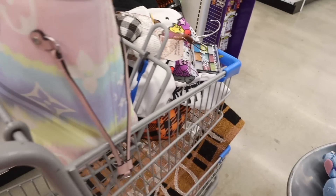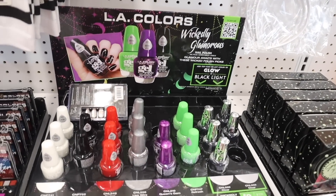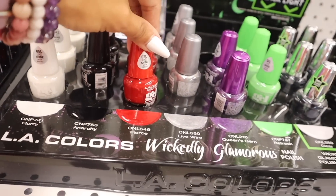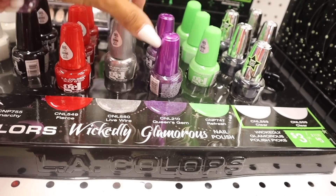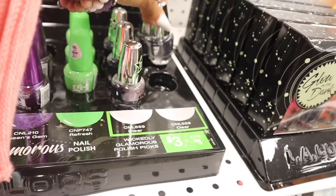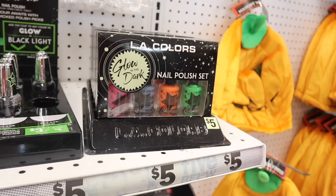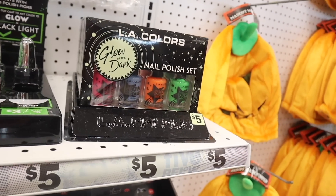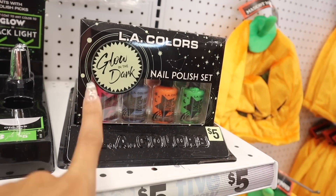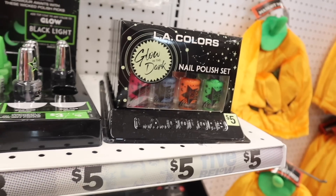Let's move on to the LA Colors Wickedly Glamorous nail polishes. White nail polish is called Flurry, there's Anarchy, the deep red one is Fear, Live Wire, Queen's Gem is gorgeous, Refresh, and the clear one — everyone is picking up the clear one the most. And there's a glow-in-the-dark set — I usually find these at the dollar store but they're now a dollar twenty-five. You get the bigger size in pink, blue, orange, and green, and they last forever.